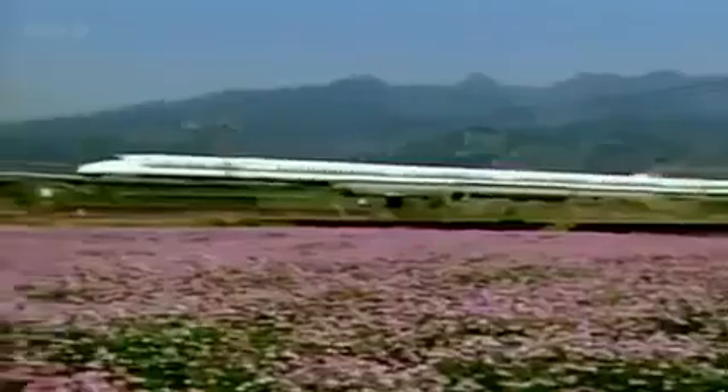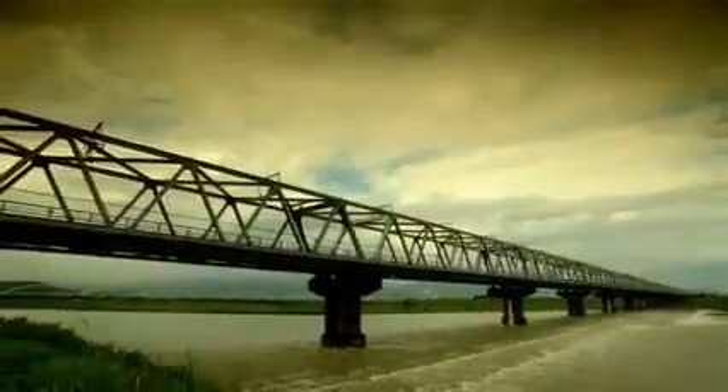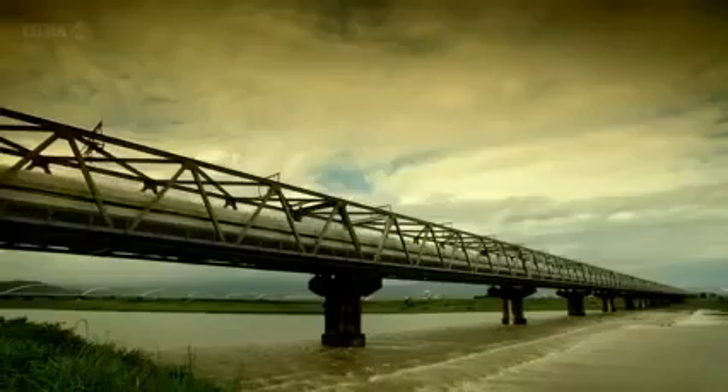Japan's bullet train — the world's first high-speed railway — is still the most technologically advanced in the world. In its life, it's shifted the equivalent of the entire population of the Earth at nearly 200 miles an hour.